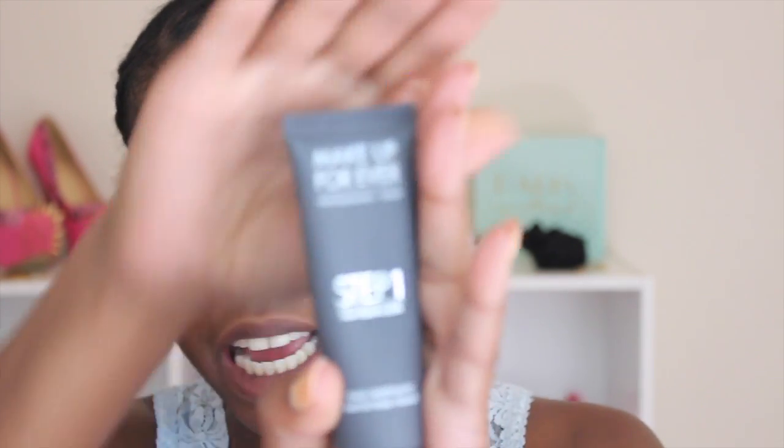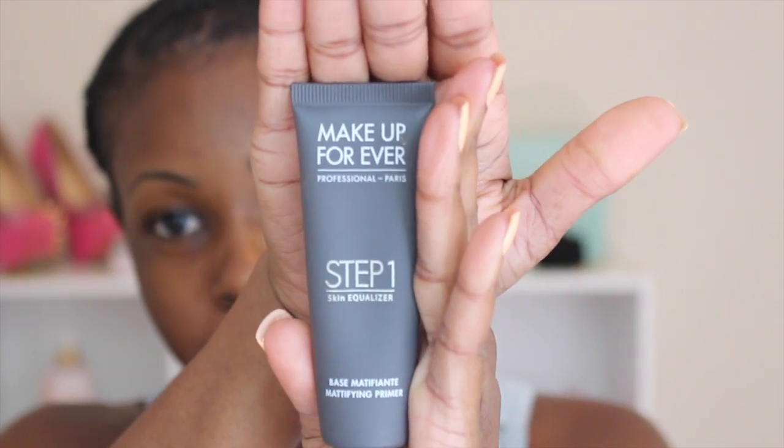Hopefully this video isn't going to take too long — I'm going to try to fast forward some parts and do this as quickly as I can. Let's get right into this tutorial; I have no clue exactly what I'm going to be doing but we'll see when we finish. First, I'm going to start off with my Makeup Forever Step 1 Skin Equalizer.